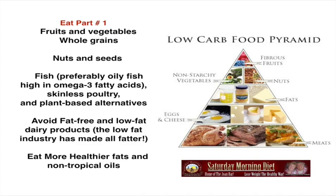Eat — this is part one of what to eat. Eat fruits and vegetables, whole grains, nuts and seeds, fish — preferably oily fish high in omega-3 fatty acids — skinless poultry, and plant-based alternatives. Avoid fat-free and low-fat dairy products. The low-fat industry has made us all fatter. If this low-fat industry was legitimate, we wouldn't have this obesity problem. Eat more healthier fats and non-tropical oils.